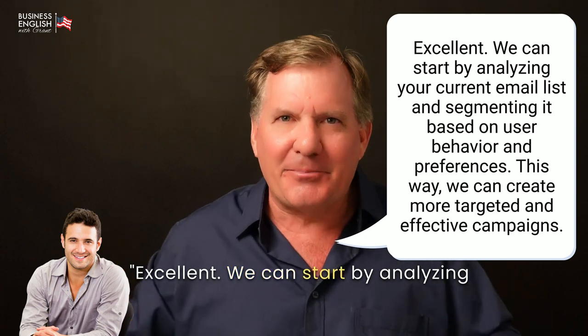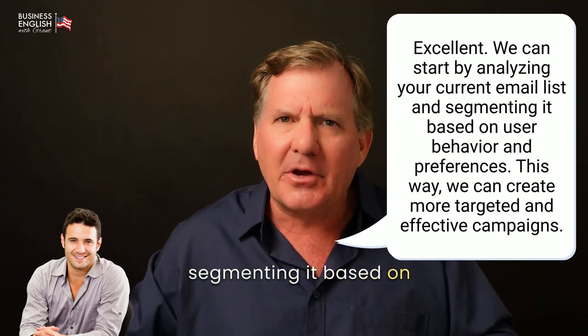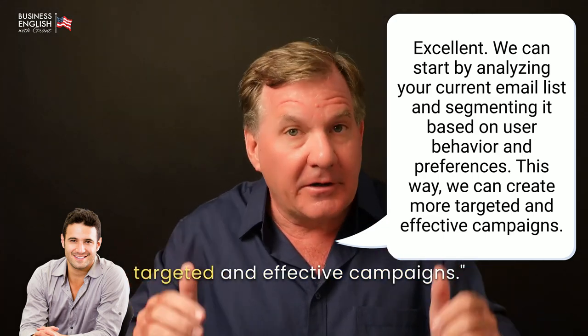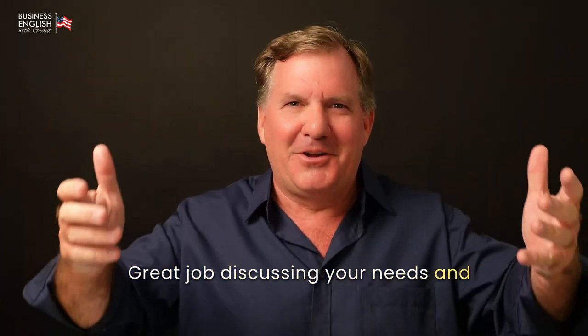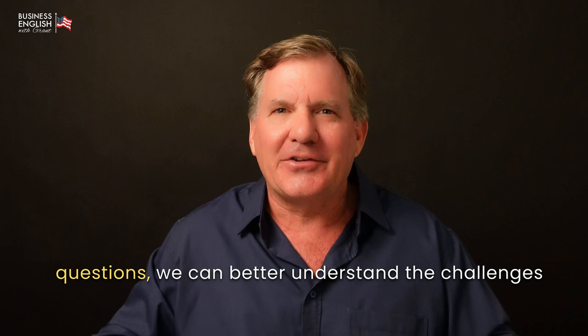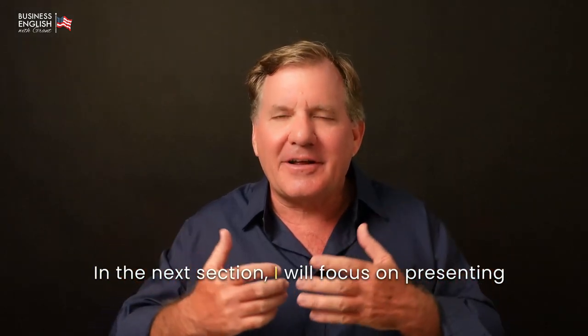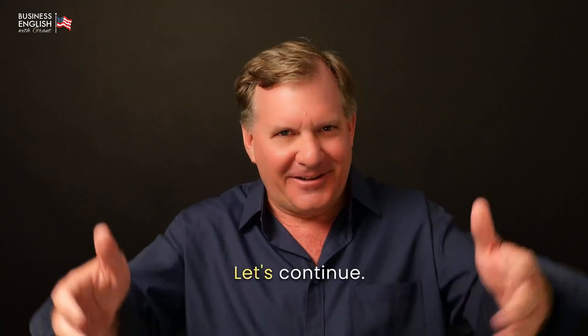[Grant:] Excellent. We can start by analyzing your current email list and segmenting it based on user behavior and preferences. This way, we can create more targeted and effective campaigns. Great job discussing your needs and your client's needs. By asking specific questions, we can better understand the challenges and find effective solutions. In the next section, I will focus on presenting solutions that address these needs. Let's continue.